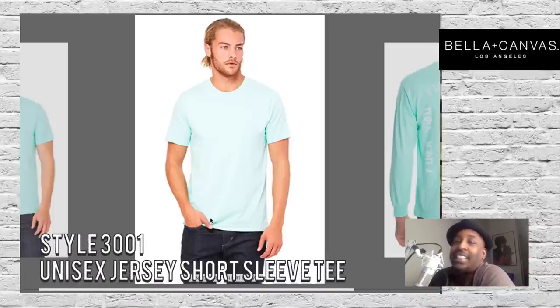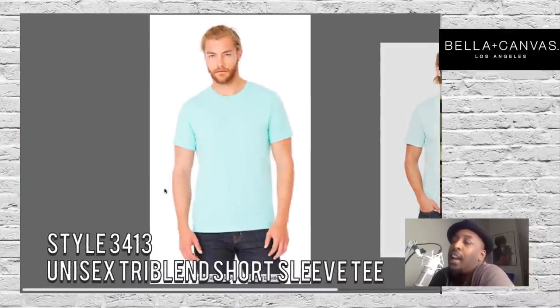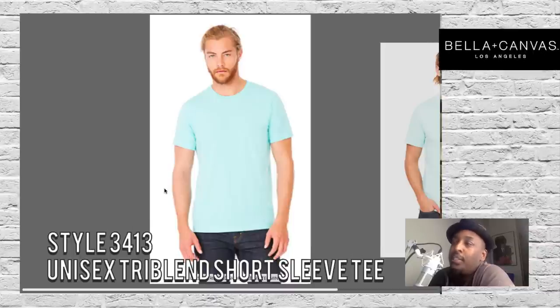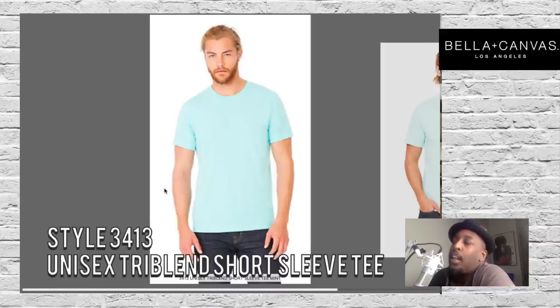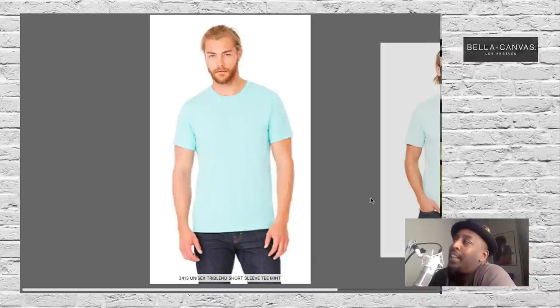From Bella Canvas, the staple style 3001 Unisex Jersey Short Sleeve Tee in Mint, and also style 3413 Unisex Tri-Blend Short Sleeve Tee in Mint Green. The people who know should have their stuff right now. All of the Bella Canvas t-shirts are fantastic, but to feel their tri-blend — as they say, seeing is believing, but feeling is believing. That is mint.